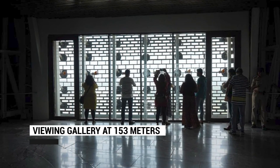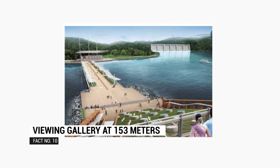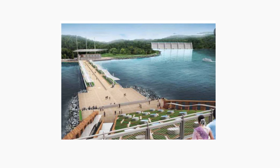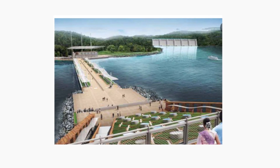The statue has a viewing gallery at 153 meters, from where around 200 people can have a panoramic view of the Sardar Sarovar Dam and the Satpura and Vindhyachal mountain ranges.